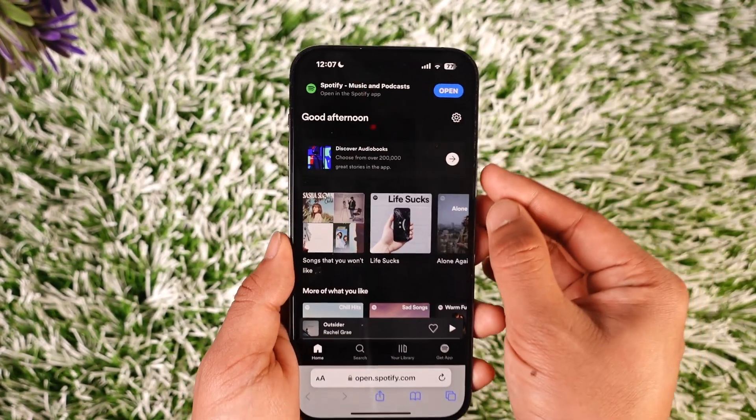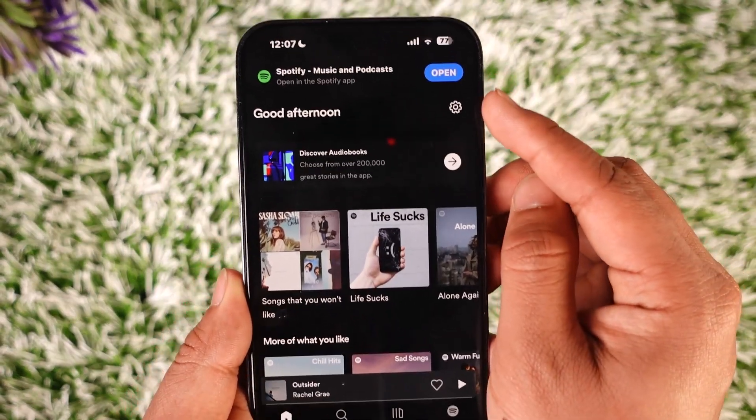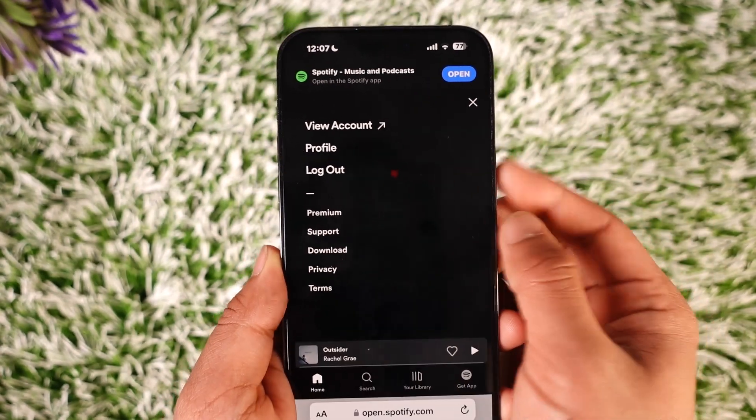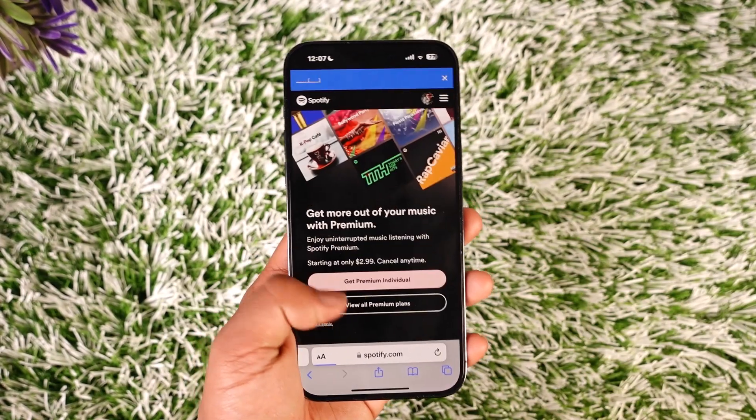But just in case you don't find it, that's also not a problem at all. You can tap the gear icon from the top right-hand side of the screen, and from here you'll find the option known as 'Premium'. When you tap this premium option, you'll be landed on this page.